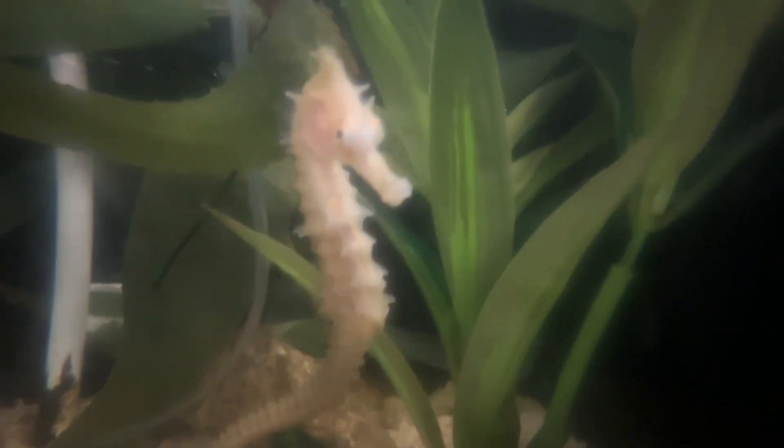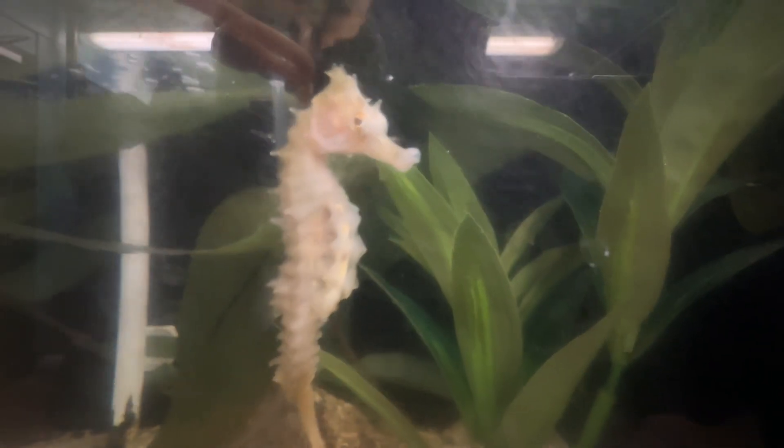It gets people asking questions like, you have Nova Scotia sea life — why is there a seahorse here? Once in a while we would hear of seahorses in the wild locally here in Nova Scotia, in the St. Margaret's Bay and Mahone Bay area. But now it seems like every year we're hearing more and more about them.